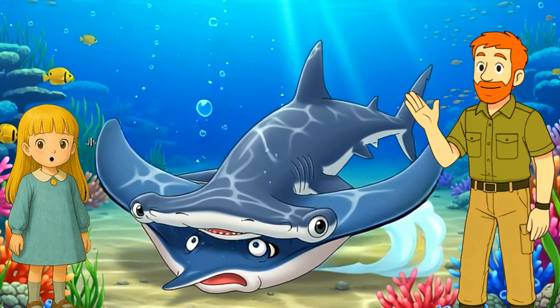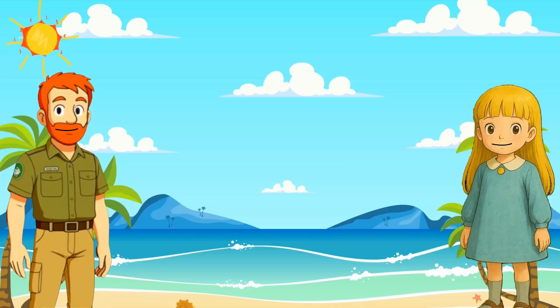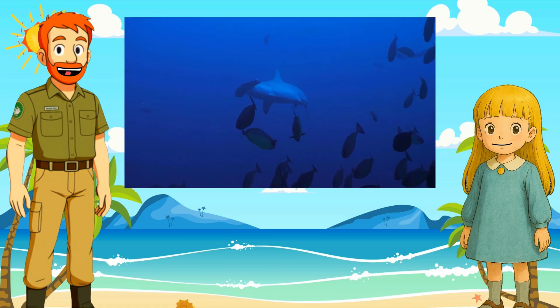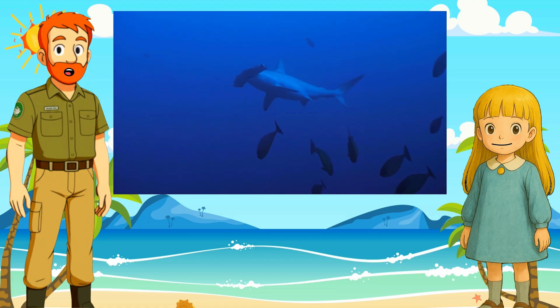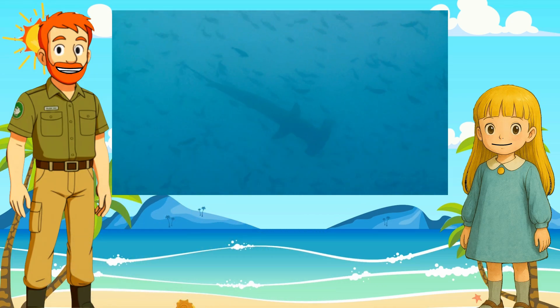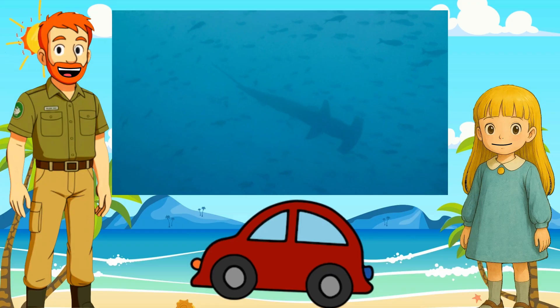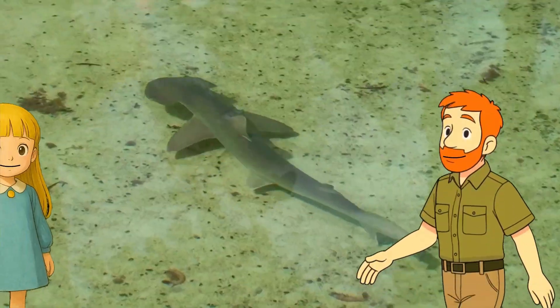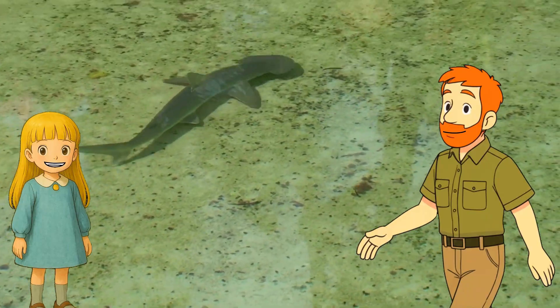Whoa, they really do use their heads! Okay, but how big do they get? The smallest hammerheads are about three feet long — that's shorter than a bike. But the great hammerhead can grow up to 20 feet long. That's longer than a car! I don't think I want to race that guy.